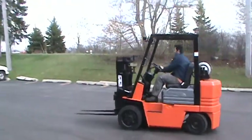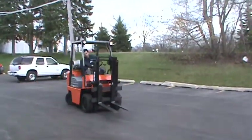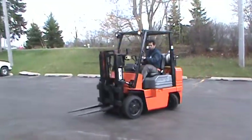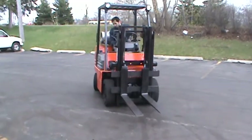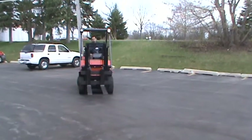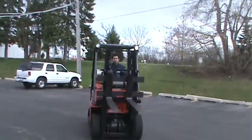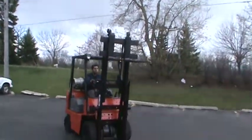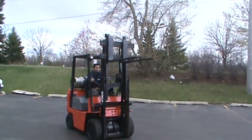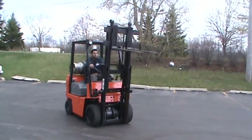This is a Toyota forklift model 425 FGCU 25, stack number 18655. This is a 5,000 pounds capacity forklift with very nice cushion tires, 42 inch forks, propane power, freshly painted. That's a two-stage mast, and it's ready to work.